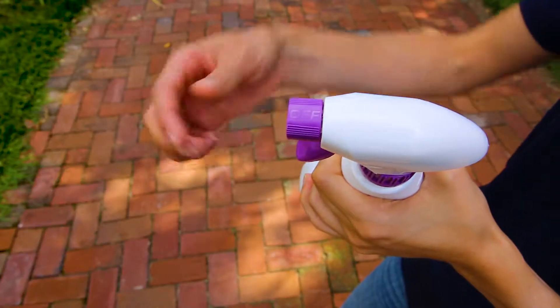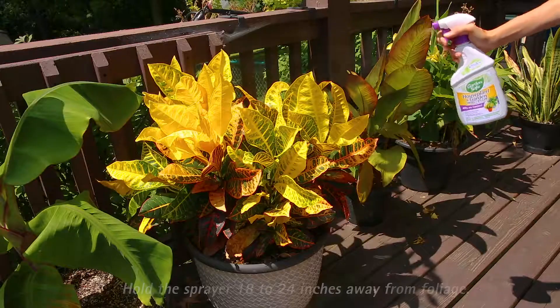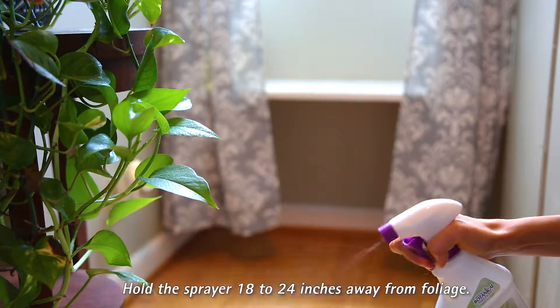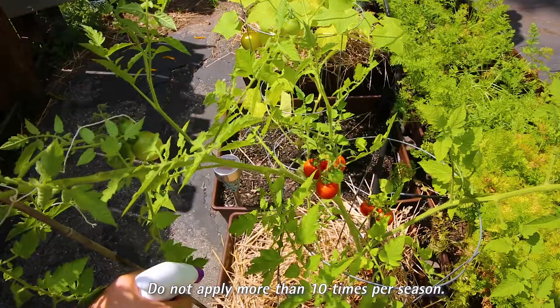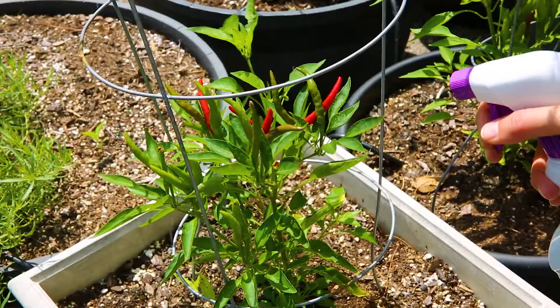To use, simply shake the bottle well and then turn the nozzle to spray or stream, depending on your needs. Direct the spray so that upper and lower surfaces are contacted and spray thoroughly. You can repeat the treatment weekly or as needed to control infestations right up to the day of harvest.